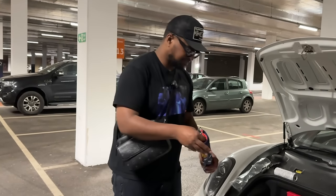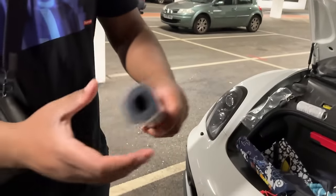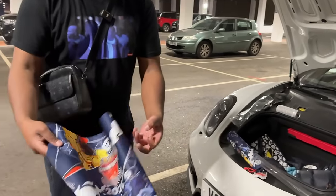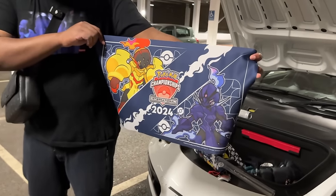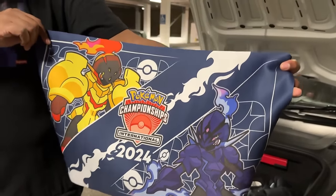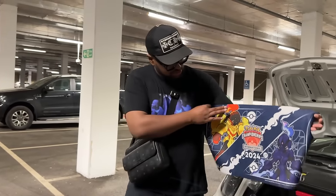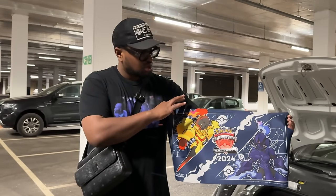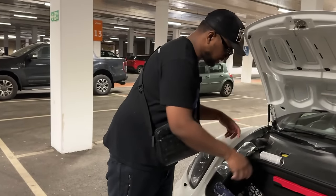Rolling out the play mat now - very clean. There you go. It's got Ceruledge and Armarouge. I'm a big fan of these new Pokemon and I know they've done a whole campaign around them. Not the most hyped from last year with Eevee evolutions but I think this is pretty cool. Definitely keeping that in the collection - maybe use it in the latest rotation, hopefully without getting any food on it!